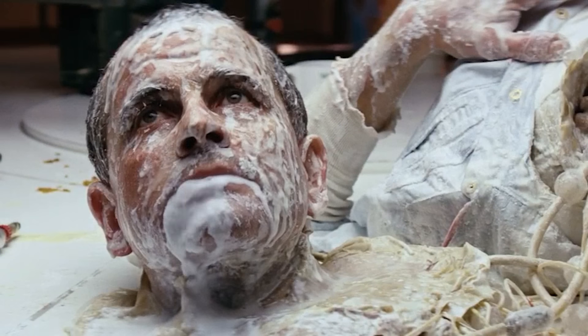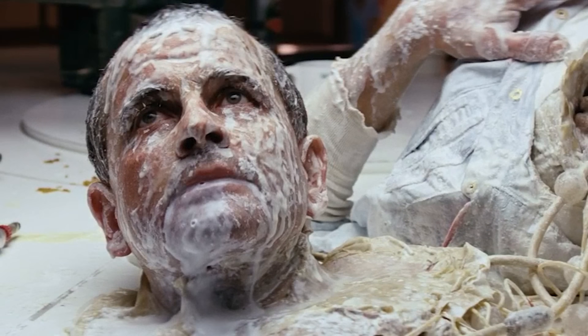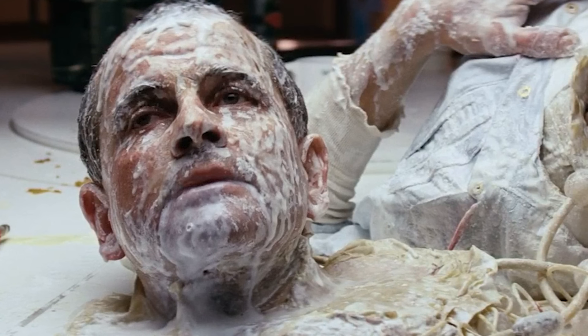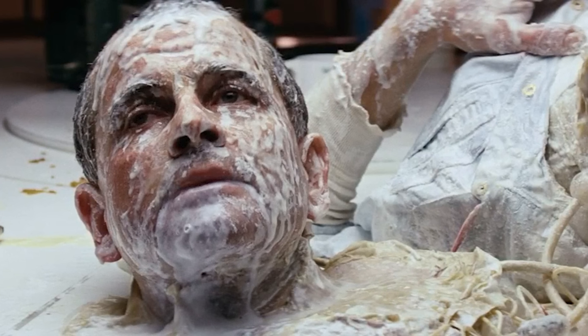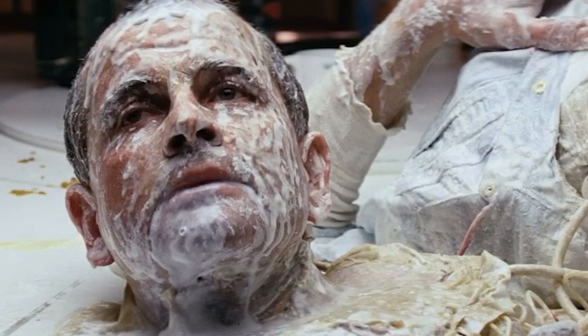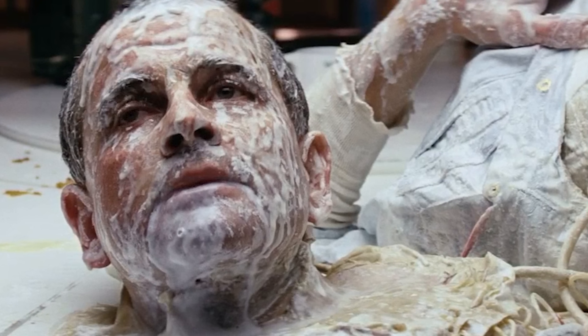Last but not least, let's talk about Ash, who is revealed to be an android after one of the characters knocks his head loose. There's a particular scene that has some white liquid coming out of his mouth, with him literally bathed all over in it — that is actually milk. The organic cord seen sticking out of Ash's head is basically made of small clear marbles and pasta. Who would have thought?